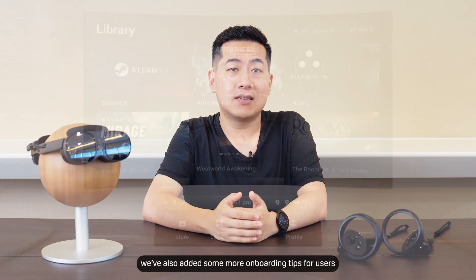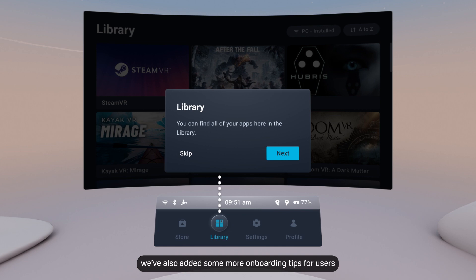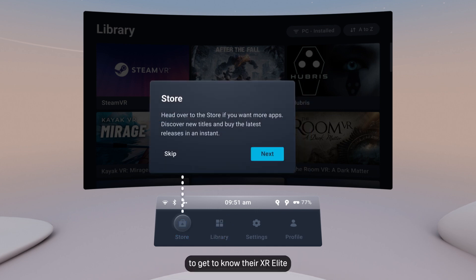Lastly, we've also added some more onboarding tips for users to really get to know how to use their library. This should really help new users to get to know their XR Elite.